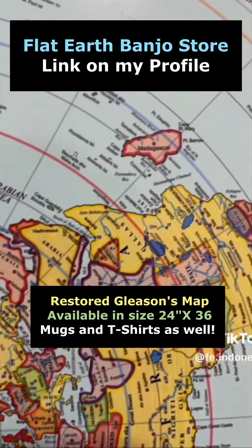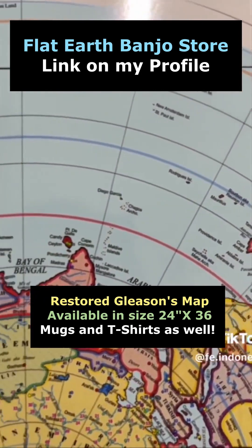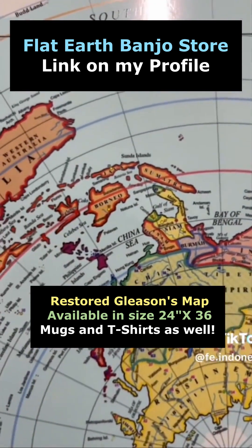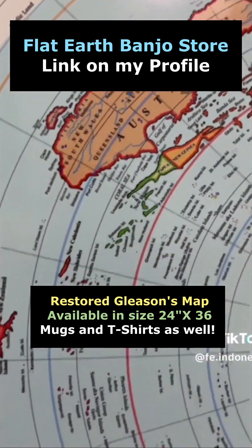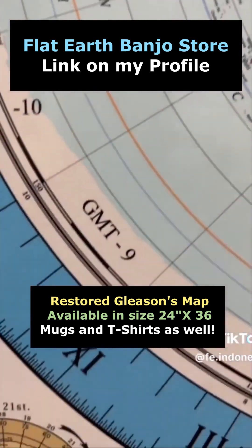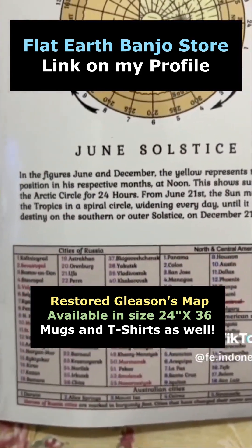Then Robert Tazi, a professional mapmaker, came along and enhanced the map even more. There are many people now selling this map online, but if you could order it from my online store, I would greatly appreciate it. Visit my online store now and order one of the items. I humbly thank you.